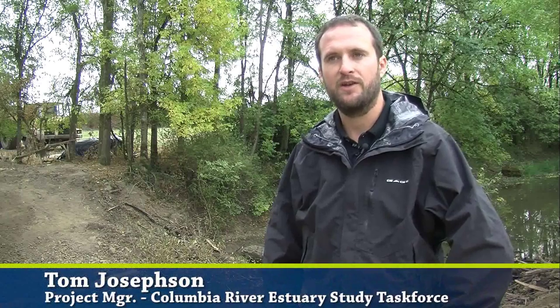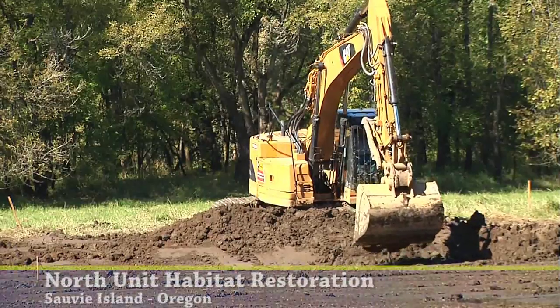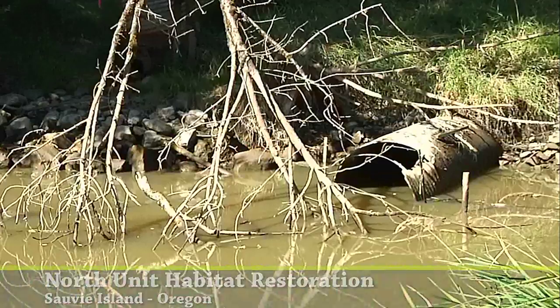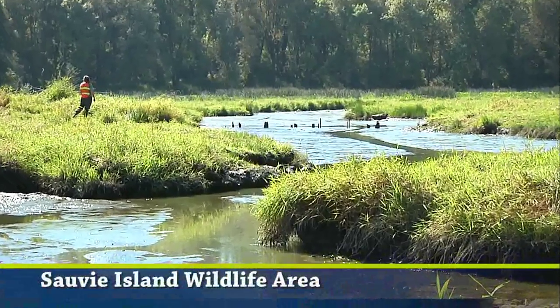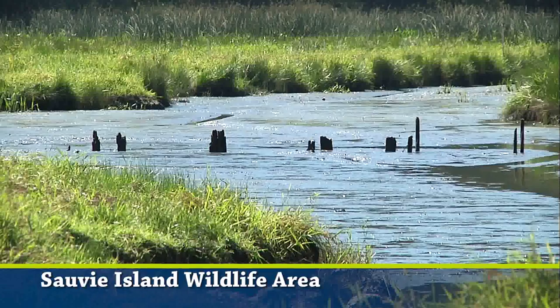The last three years we've done consecutive construction projects. This is phase three of the North Unit. Throughout the whole process we've taken out numerous outdated culverts, water control structures, and other barriers that were restricting access for juvenile salmonids and tidal processes to these wetlands and slough networks.